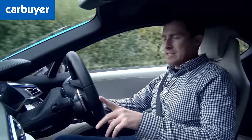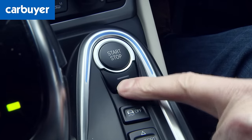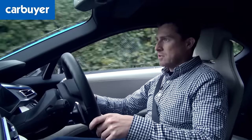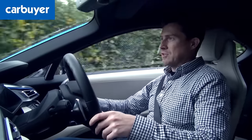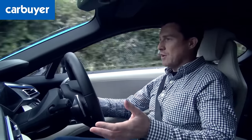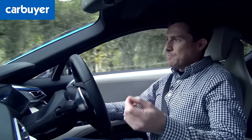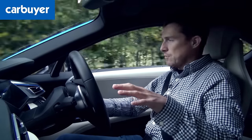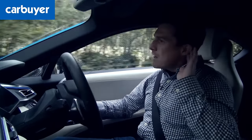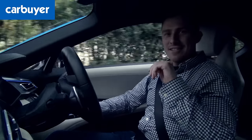You can show off its eco-credentials by putting it into eDrive mode, where you can drive on electric power alone for up to 22 miles at speeds of up to 75 miles an hour. If you program a destination into the sat-nav, it will save enough battery so that for the last part of your journey it drives in electric mode — meaning you can roll up the driveway of your mansion and hear the gravel crunching under your tyres.